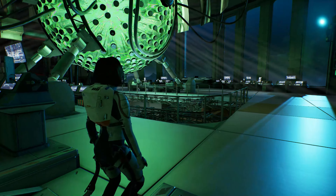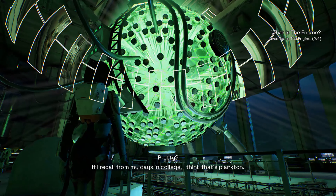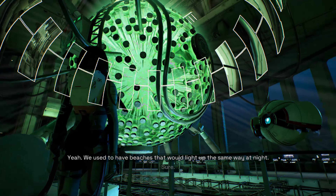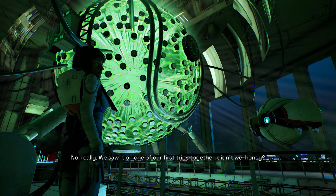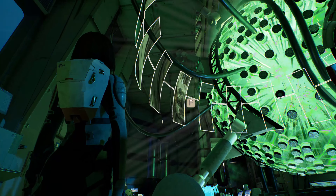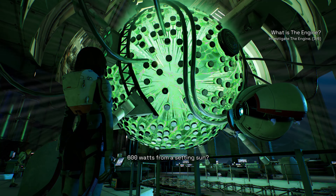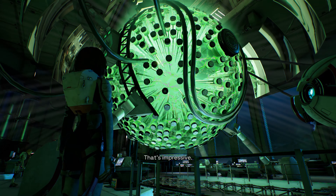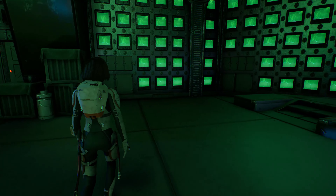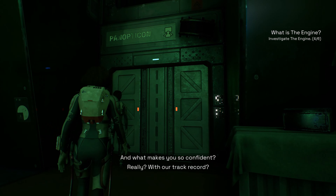Obviously it does something important. Oh, something else to scan — is that water? There's no way this elevator works. Really, with our track record?